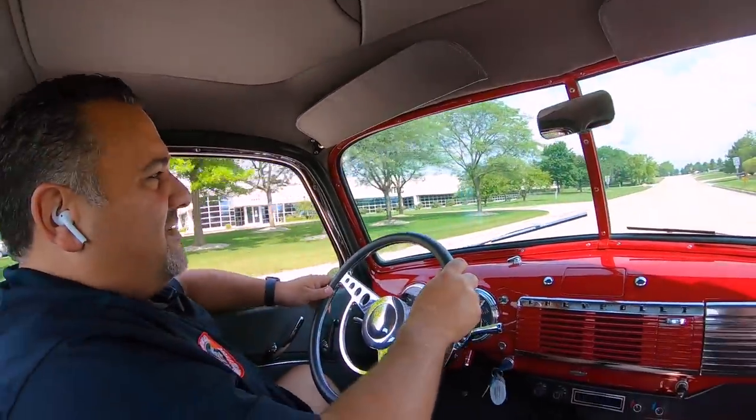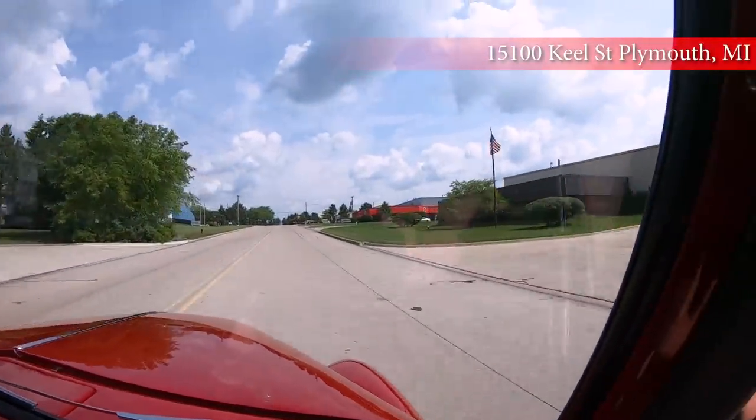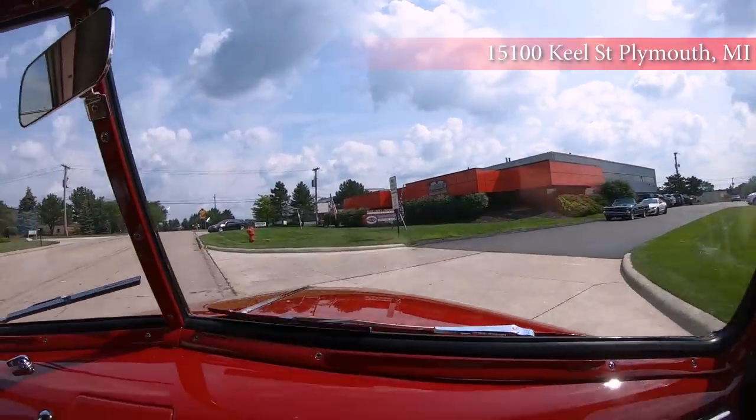If you want to come out and visit us, you're more than welcome. We're located in Plymouth, Michigan, about a half hour north of the airport. Or if you want to buy sight unseen, about 99% of our clients do it and have been doing it for about two decades — you can do that as well.